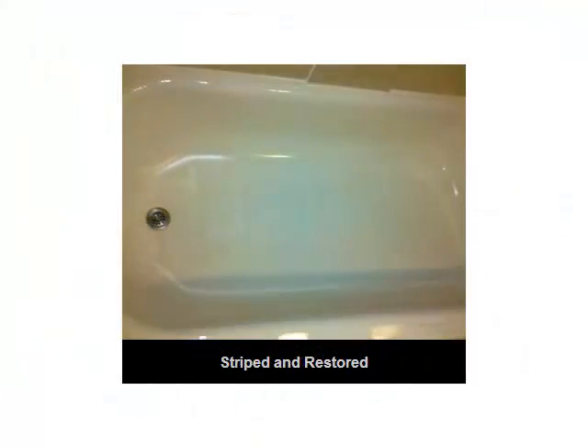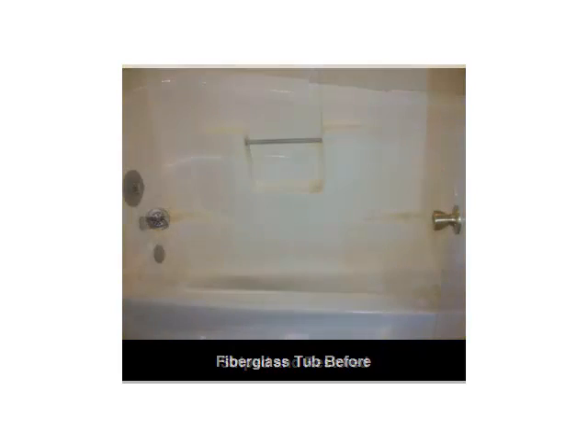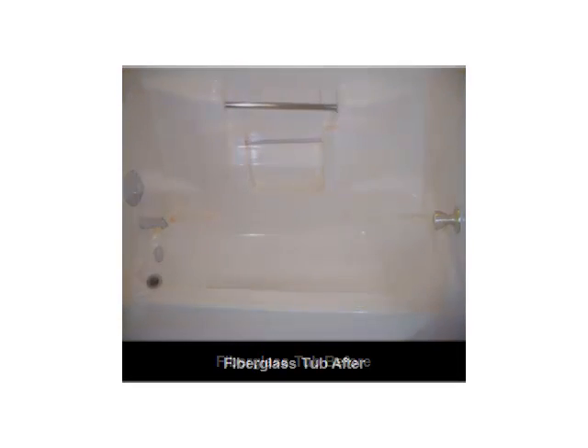To be fair, respraying or reglazing does offer one advantage. If you're looking to change the color of your bathtub, you should go this route. But because we restore your tub, we cannot change the color.